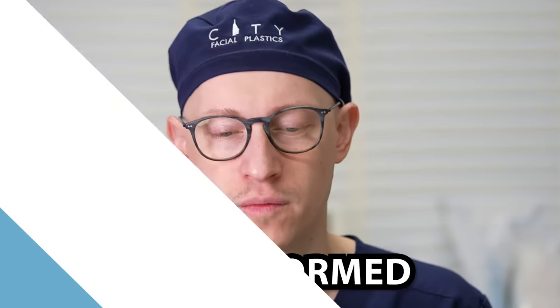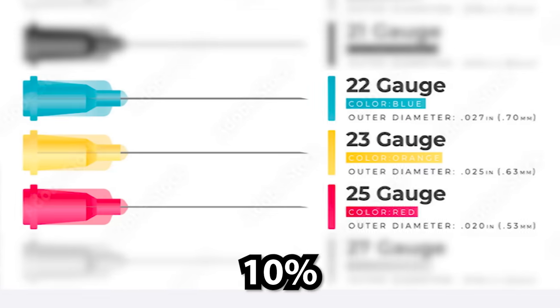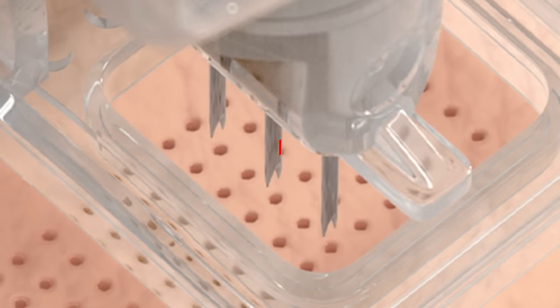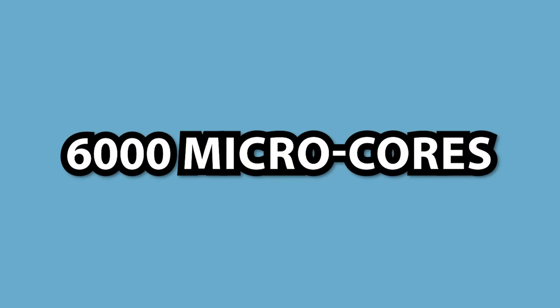Here's how micro-coring is performed. Typically, patients are locally injected with lidocaine and epinephrine solution prior to starting the treatment to ease the pain and bleeding. Micro-coring treatments are performed using 22 to 25 gauge needles with densities up to about 10%, which is the percent of skin removed per one centimeter squared. Hollow-coring needles have a diameter less than 0.5 millimeters, excising cores in the size of the needle's inner diameter. Coring depths are between 3 and 5 millimeters, meaning that it goes to the dermal layer, not only the epidermis. The minimum core count was 6,000 micro-cores per treatment in the majority of the studies.